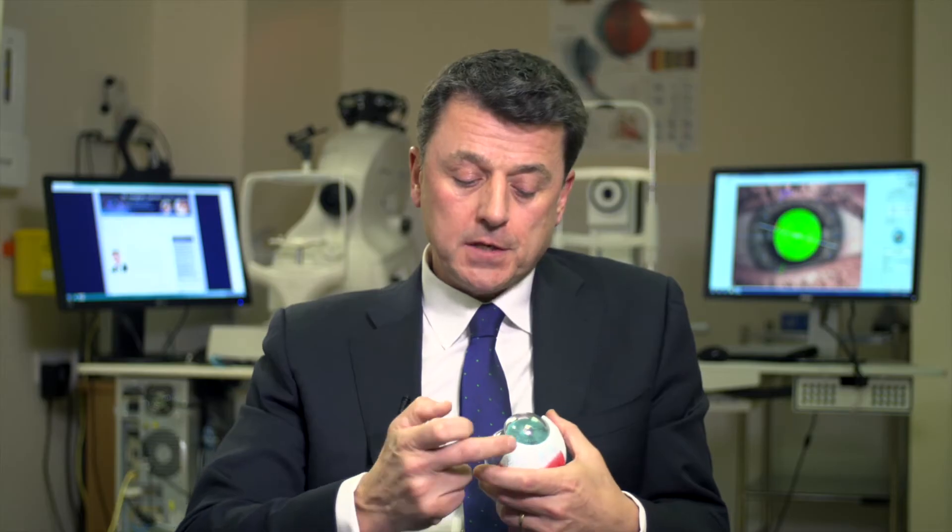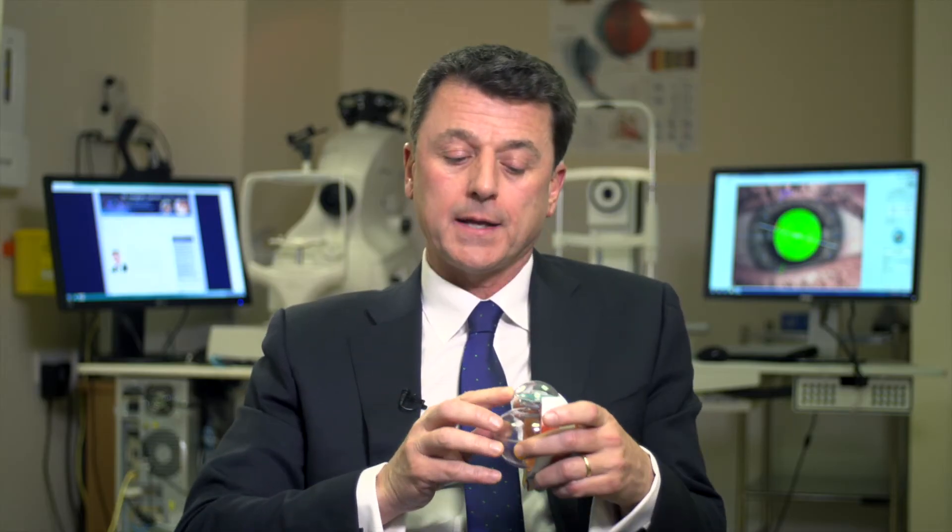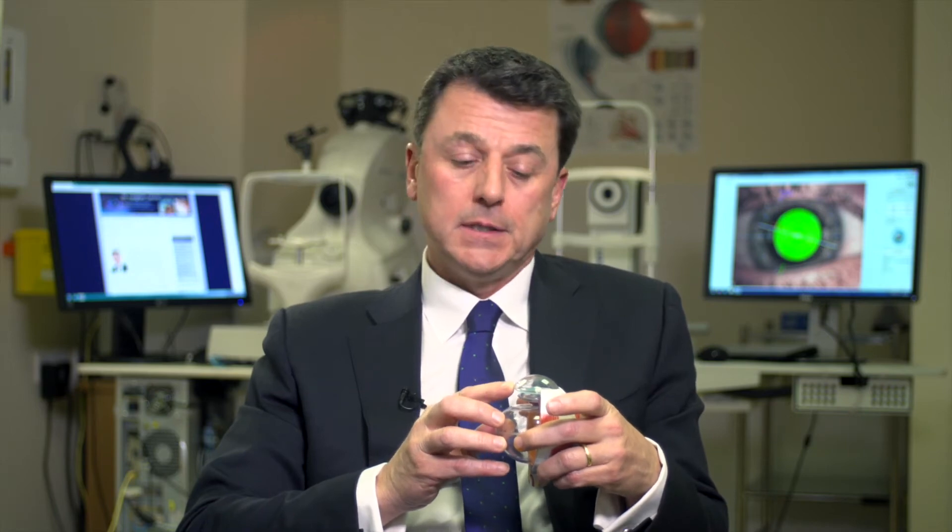The key to removing the jelly is of course access to the eye in a safe way. This is achieved by making small holes in the white of the eye while the patient is lying down in the eye theatre. The eye stays in place within the eye socket during the procedure, and the small holes allow instrument access to remove the jelly itself.